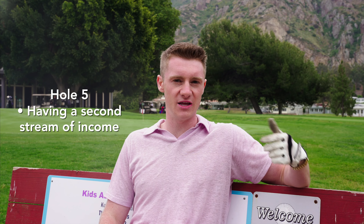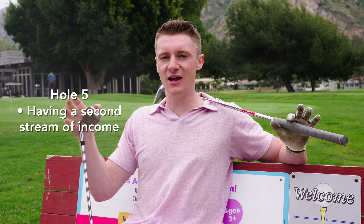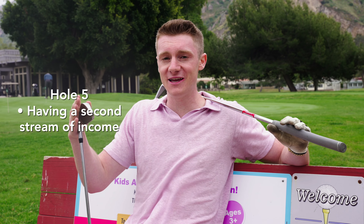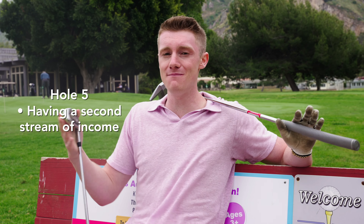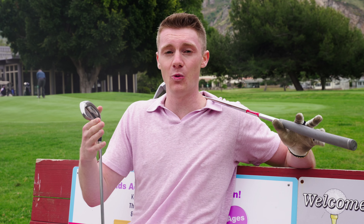Hole five is having another source of income to go with your trading. Don't quit your day job to become a full-time day trader without having a year or two under your belt of becoming consistently profitable. If you're not making money from the start, having a second stream of income is the way to go.